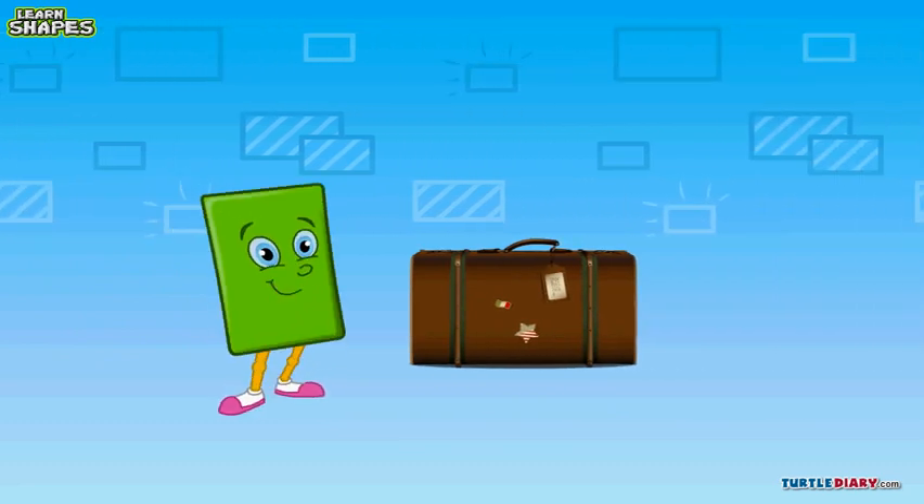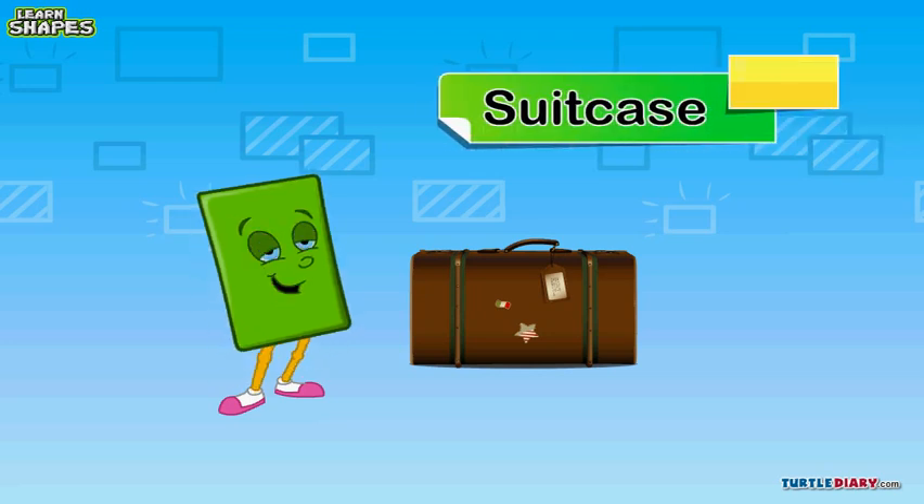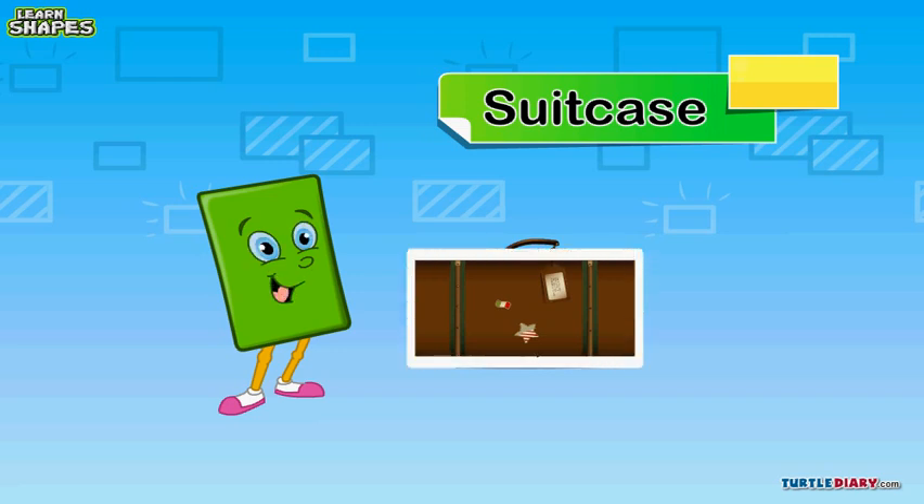Let's see what else we have here. I can see a suitcase here. What's the shape of this suitcase? You're right. It's a rectangle like me.